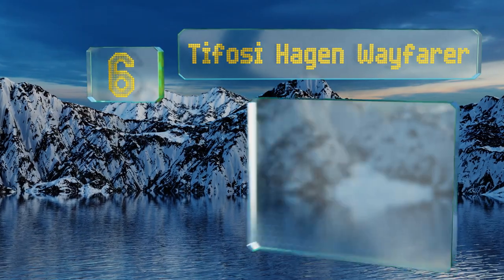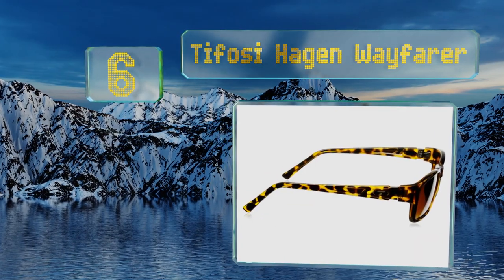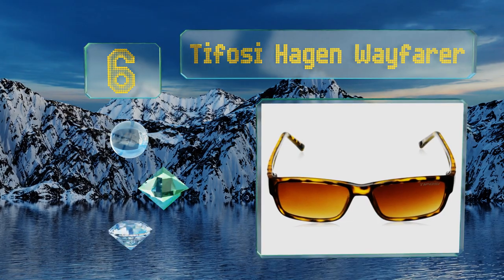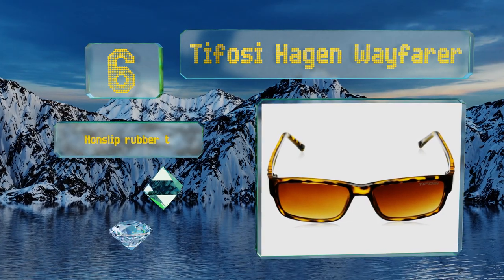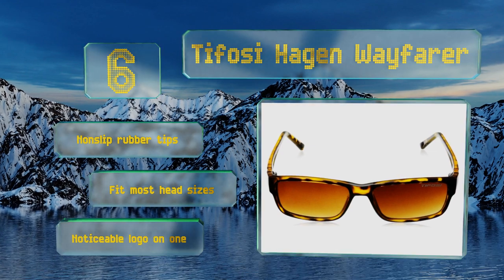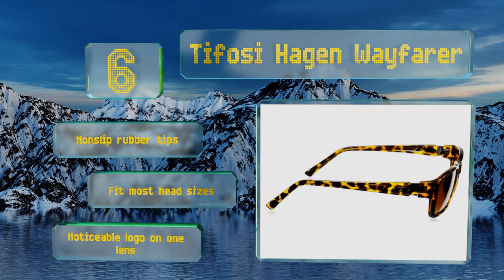At number six, sporting a classic and trim silhouette, the Tifosi Hagen wayfarer's warm brown gradient lenses make life easier in the car, since you can see your dash through their lighter bottoms while still benefiting from 100% UV protection when looking out toward the road. They come with non-slip rubber tips and fit most head sizes, however there is a noticeable logo on one lens.